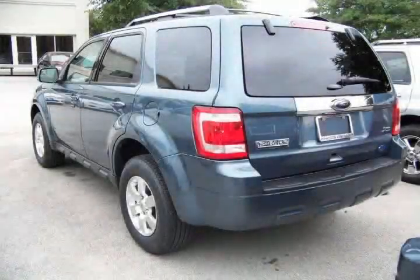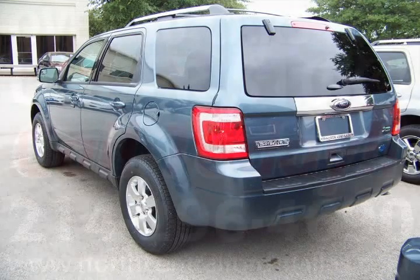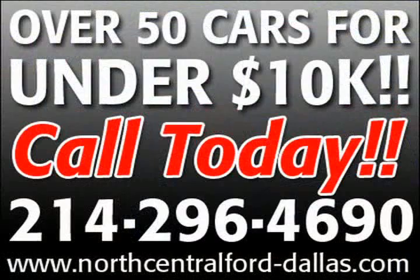Hello, I want you to know that you've made a great selection today. This is a quality pre-owned vehicle and it won't last long. Our dealership has one of the best reputations for offering quality cars, trucks and SUVs at affordable prices.